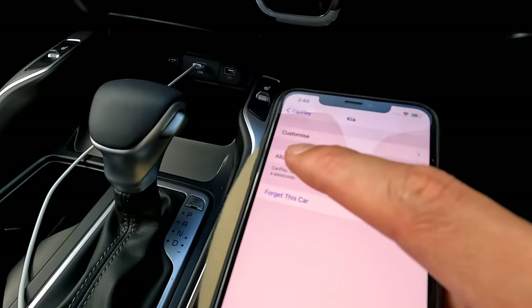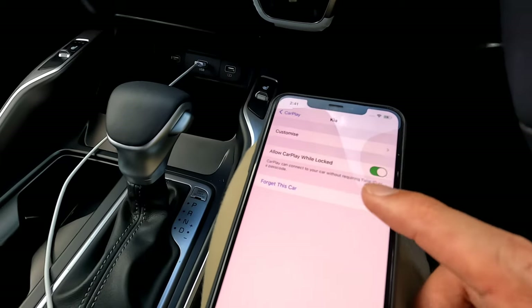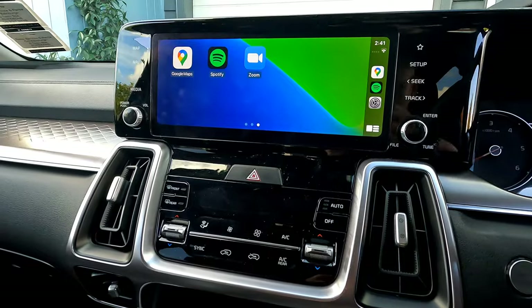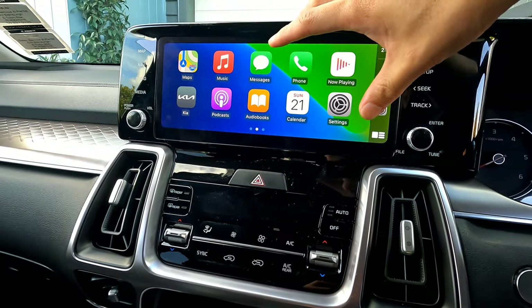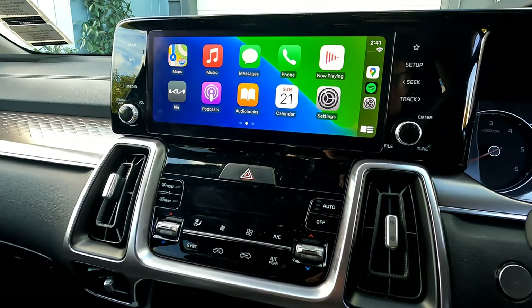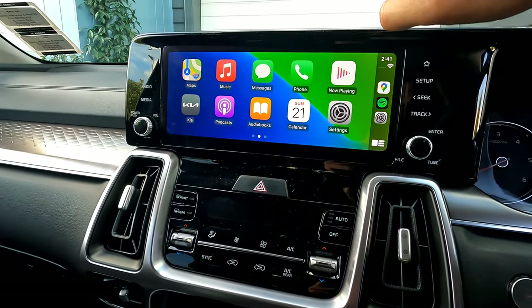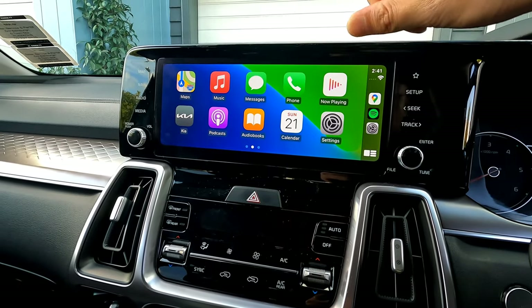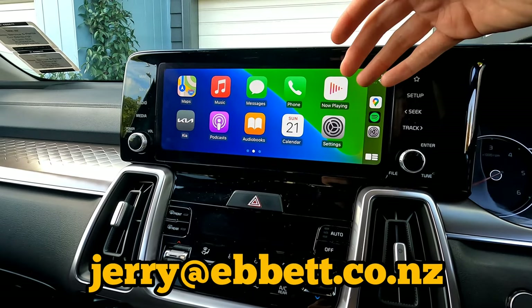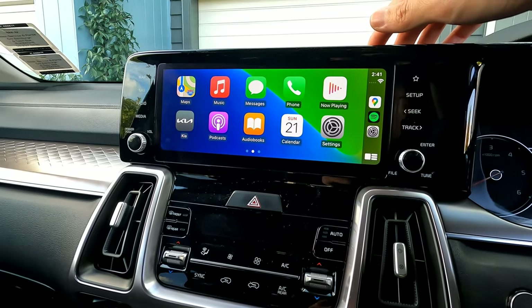Another option is 'Allow CarPlay While Locked' — if disabled, locking your phone will remove the Apple CarPlay display from the screen. That covers how to connect your iPhone with Apple CarPlay on Kia vehicles. Note that some devices support wireless CarPlay via Bluetooth, but most Kia Sorentos only support wired connection with the larger screen. If you're looking to purchase a Kia in New Zealand, contact us at abitkui or jerry@abitkui.co.nz. Please subscribe, like, and leave any questions below — thank you and see you in the next one.